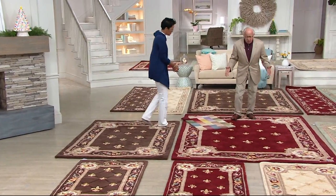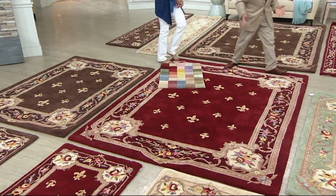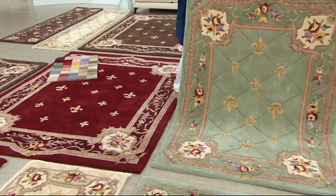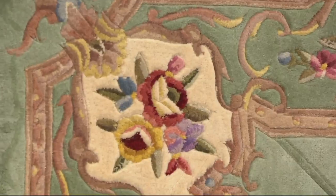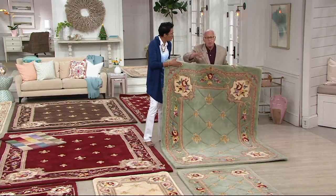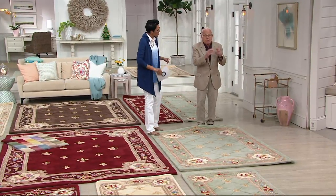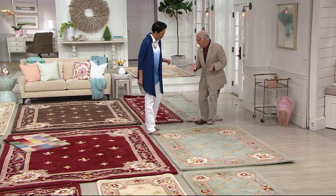And then we have our five by seven. Look how pretty that sage green is — gorgeous and soft. This is going to arrive at your door rolled up. Unroll it and vacuum it right away. In fact, for the first 10 days to two weeks, vacuum it vigorously going back and forth diagonally, north and south, east and west. It's going to fill up your vacuum's container with fibers, but that's okay — that's grooming your rug, getting it in shape so it can take all the wear and weathering.